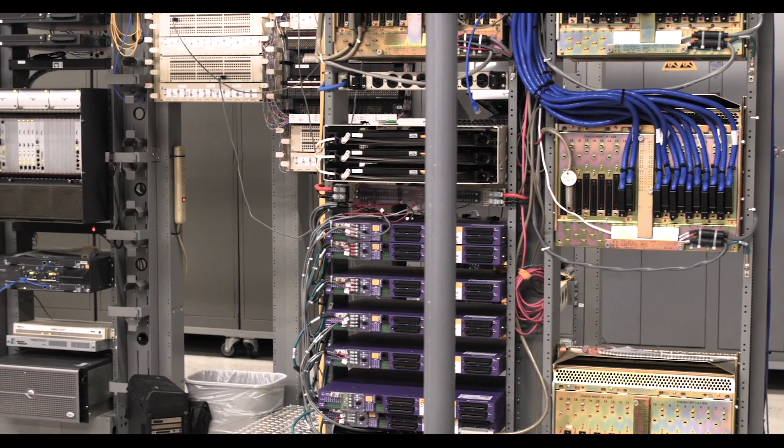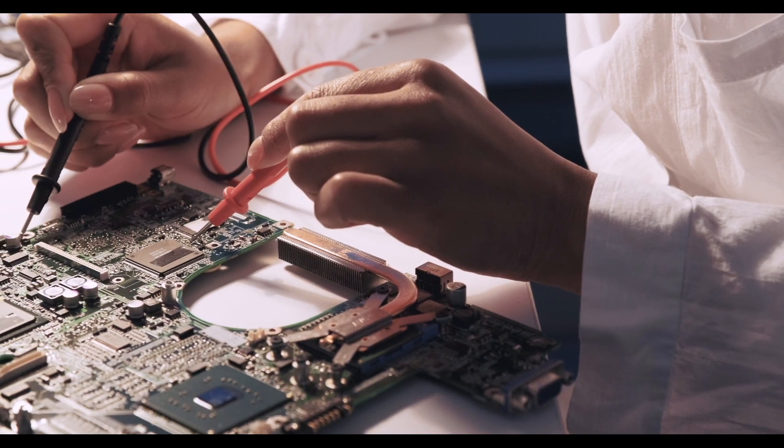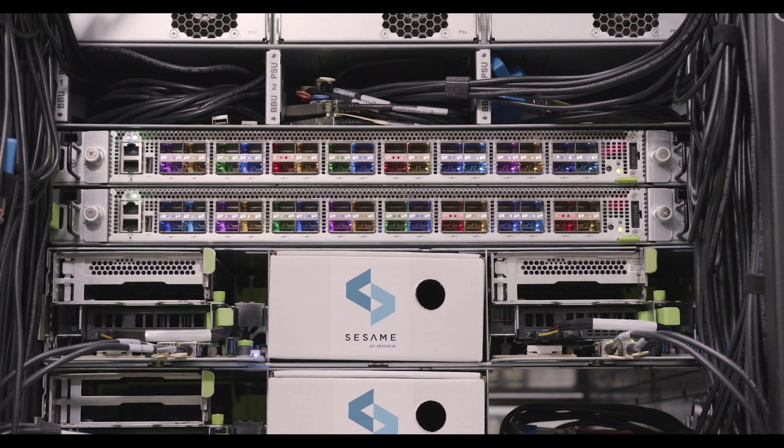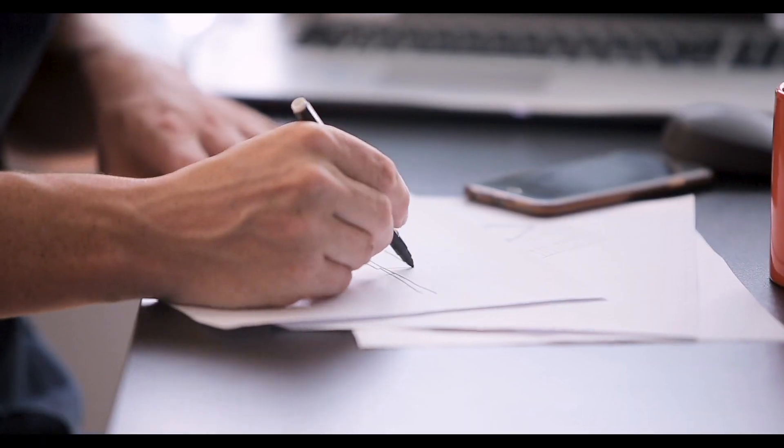IT Renew's closed-loop supply chain is the orchestration engine that maximizes the lifetime value and sustainability of IT equipment. This model enables multiple pathways for compute and storage resources that inherently minimize carbon and waste in the IT ecosystem. When we apply the circular economy principles to the basic principles of sustainability, it does get us to zero carbon, zero waste, faster, in a more environmentally friendly, economically viable, and equitable way.